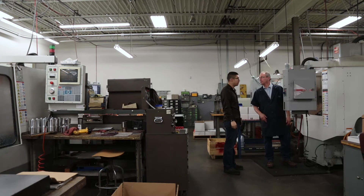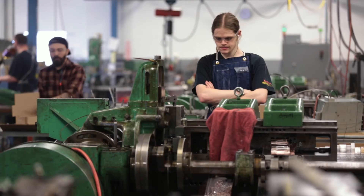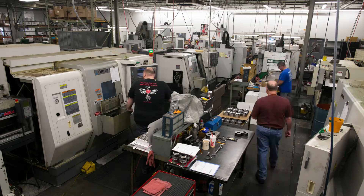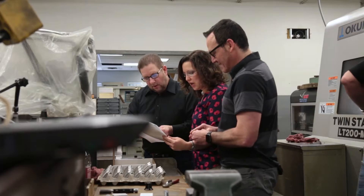My name is Yvette Rogers Pagano and I'm the CEO of Carr Engineering and Manufacturing. The company was founded in 1986 by my dad, Charlie Arthur Rogers — hence the name Carr. We've been in business over 30 years. I am the second generation owner and Carr is a certified woman-owned business.